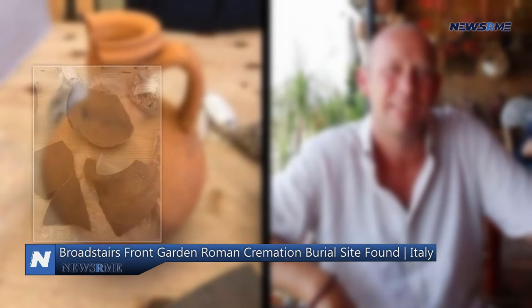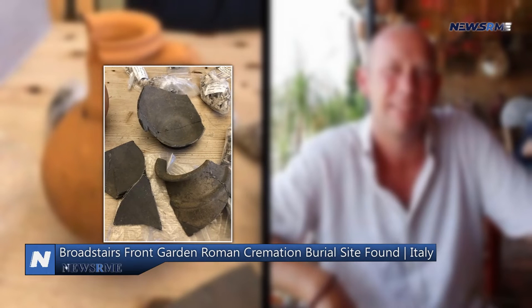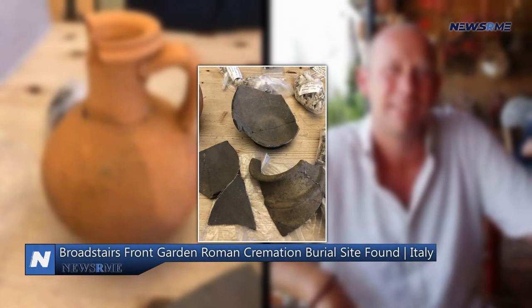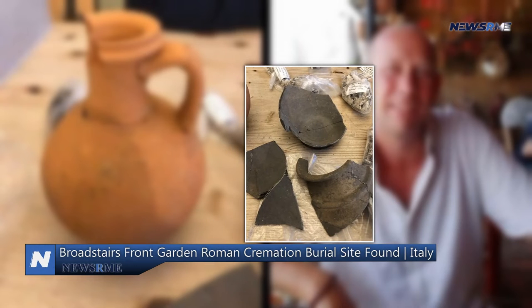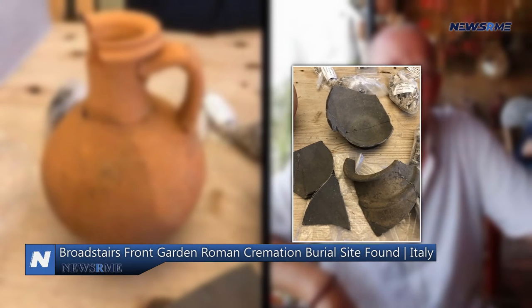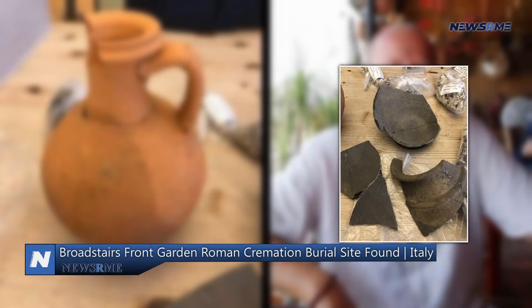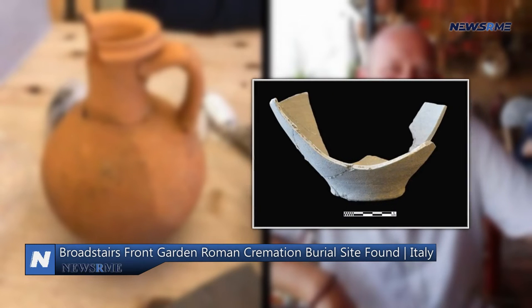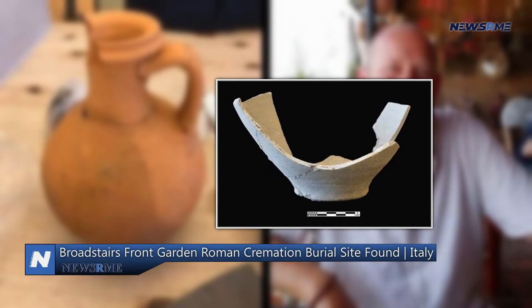Experts and students from the University of Kent and the Canterbury Christchurch University Centre for Kent History and Heritage were responsible for removing the artifact from the site. Their team reported finding an ancient Roman cremation grave, presumably belonging to an older lady in her 20s or 30s.